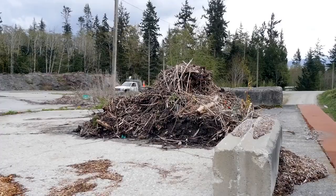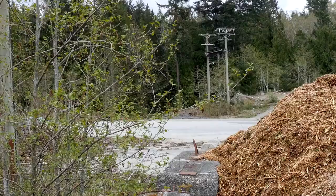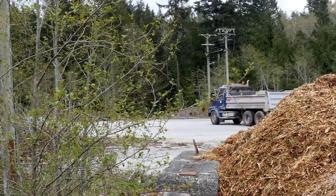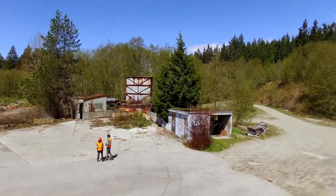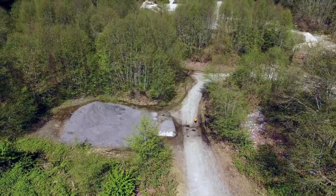Powell River is at a bit of a crossroads with its solid waste management. Currently we are exporting our solid waste 770 kilometers one way to Washington State to a landfill. We identified the opportunity to accomplish two things on the site: not only the remediation, but also the build-out of a resource recovery center.